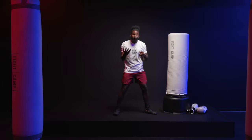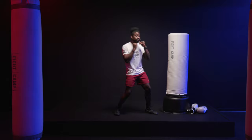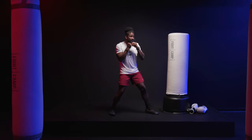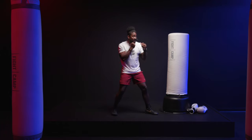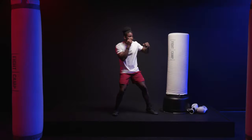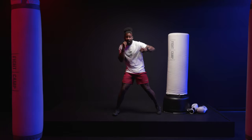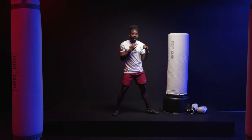So one — then your two, your rear hand or your cross. I'm going to rotate from the ball of my foot, turning the hips, drive out to my target and bring it right back home. Then we're going to do our three or our lead hook. I'm going to bring the elbow up, rotate my hips through and then shift my weight back just a little bit. Make sure every time I throw that punch, I come right back home.